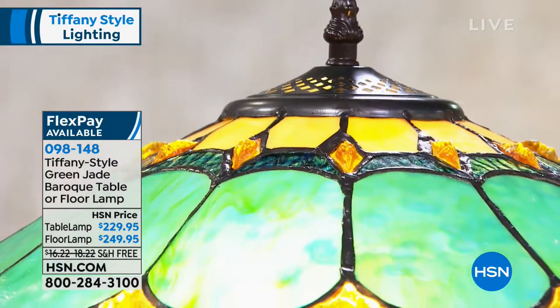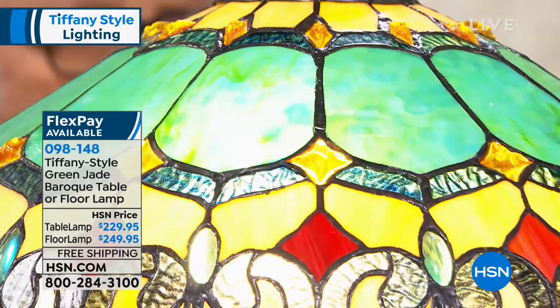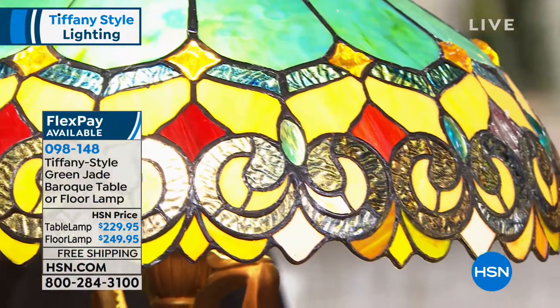So much history and so many great things that you've gone through in your life that are amazing and continue to do. But first, let me just tell you, we have a table and a floor lamp. This is our Baroque table or floor lamp in the Tiffany style, green jade. The table lamp that you're looking at now is $229.95 and the floor lamp is $249.95.